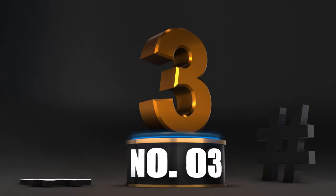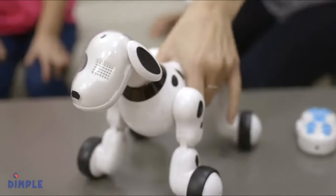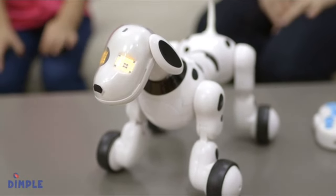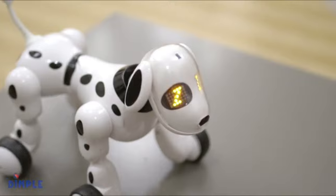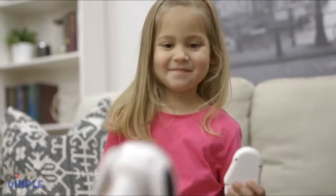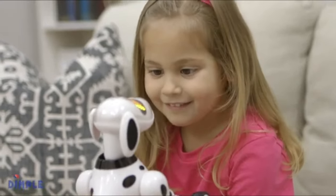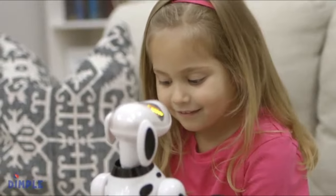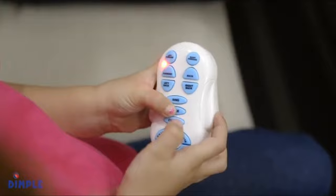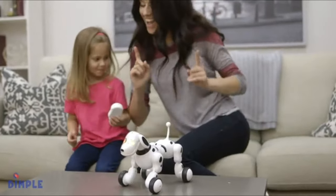Number three: Dimple Interactive Robot Dog — Robot Puppy. Introducing the interactive wireless remote control puppy toy by Dimple. Hey kids, nice to meet you! Let's play together. This adorable remote control toy puppy can sing and dance. This puppy has multiple play modes including alphabet and number learning modes. You can control the puppy up to six and a half feet away and have hours of educational fun.